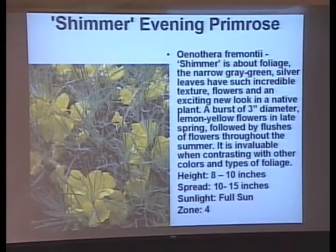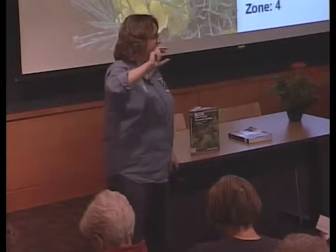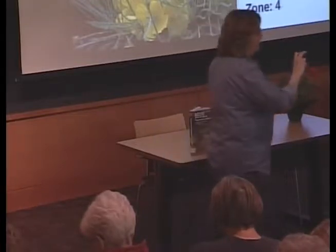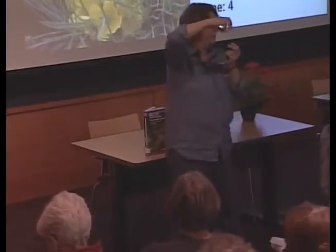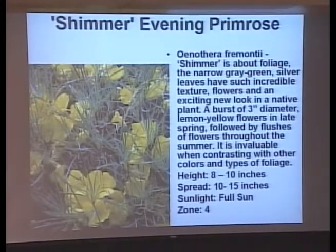Here's a new evening primrose — the flowers are bright yellow with a nice needle-like foliage that shimmers, hence its name. It's got a 3-inch flower. If you've ever had an evening primrose, you know that a seed head forms right below the flower. If you don't pinch that seed head off, it's not going to flower anymore. The seed head expands and if it makes seed, the plant won't make any more flowers. Perennials want to make seed — if you allow them to make seed, they won't make flowers. If you want more flowers, deadhead.